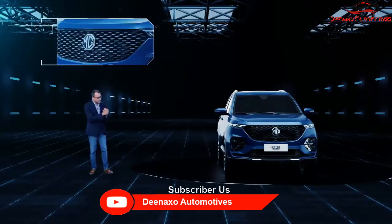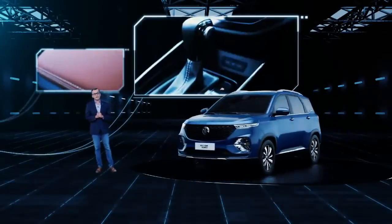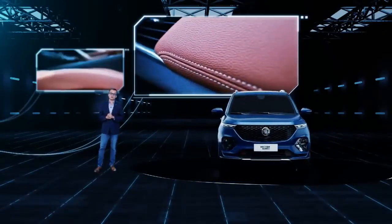The rear of the MG Hector Plus also has a new bumper, a new tail lamp and new floating indicators, which enables a distinct stance of the Hector Plus when compared to our Hector, the five-seater. There are also multiple updates in the interior, providing comfort and convenience for our customers.